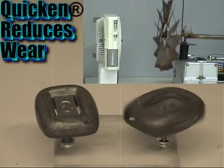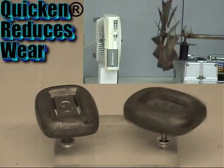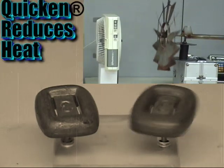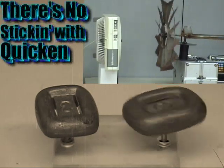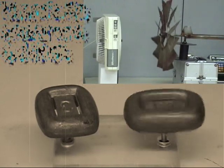You might consider that grease has been robbing humanity of power for nearly 3,000 years. And now with Quicken Nano Lubrication we have the opportunity to diamond coat our parts, protect our friction surfaces from wear, and get the most efficiency humanly possible.